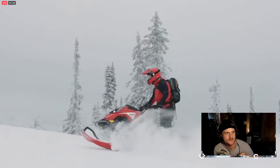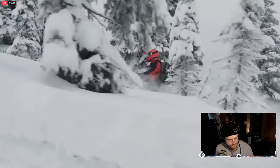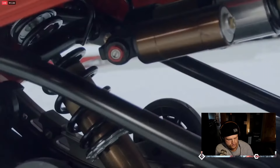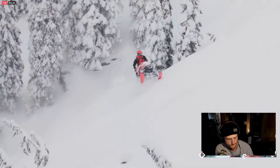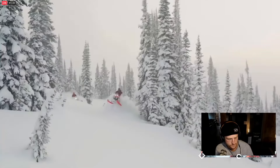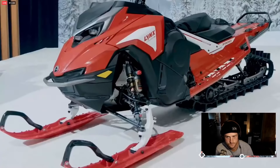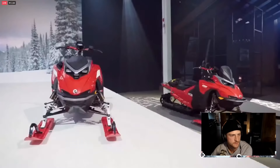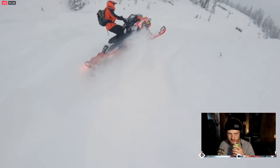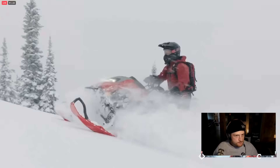The Shredder RE comes with rail reinforcements and the ultimate deep snow shock package: adjustable, Kashima-coated KYB 36 up front and 46 in the rear skid — serious suspension capacity designed to take whatever you can throw at it. Of course, all the benefits of the new Radiant 2 platform are found here too. The Shredder RE is lighter than the Model Year 22 Boondocker RE by an astonishing 16 kilos — that's 35 pounds. Needless to say, it's a whole new beast.